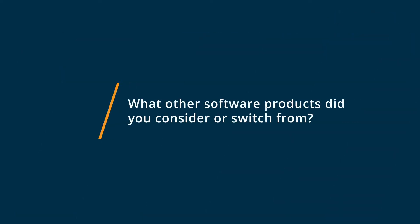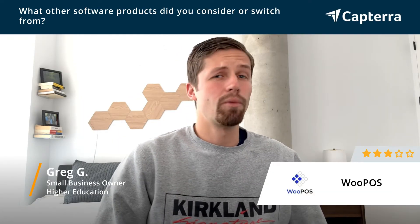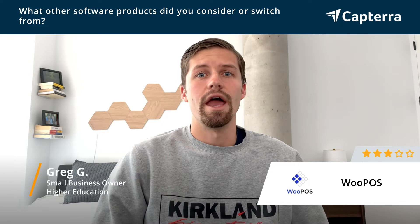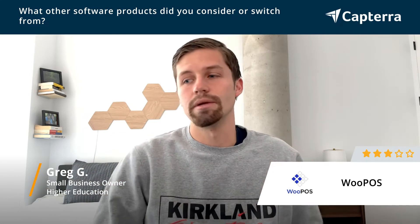So before using WU POS, our business was actually just using invoicing. We used PayPal invoices, and occasionally we just followed up by email. So WU POS is a great way to really start capturing money right at the point of sale.